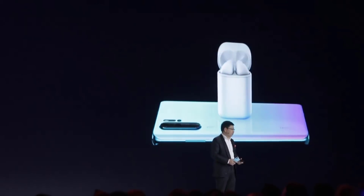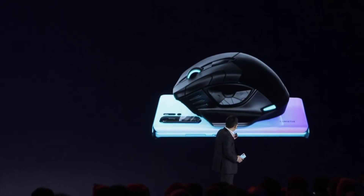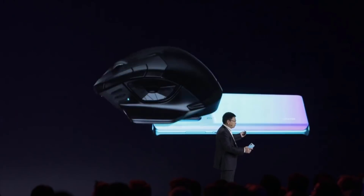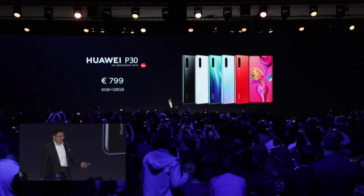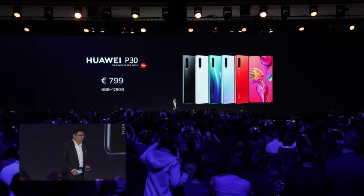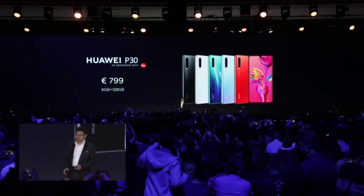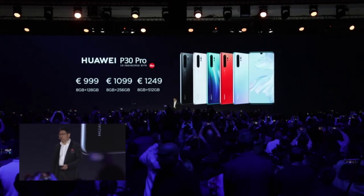The P30 Pro also supports wireless reverse charging — you can use it to charge another phone. For example, if a colleague forgot their charger, you can use your P30 Pro to charge their iPhone. The P30 is priced at 6GB RAM plus 128GB storage. The P30 Pro starts from 999 euros.